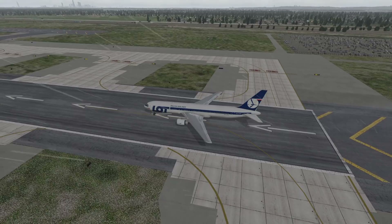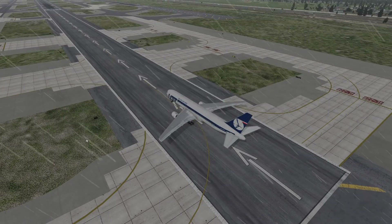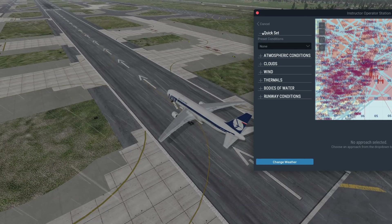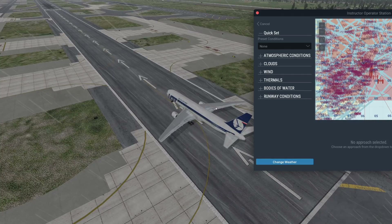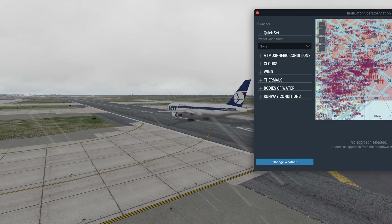Today we're gonna recreate a flight that happened around 8 years ago. Today we're gonna recreate LOT Polish Airlines Flight 16. Basically what happened was the landing gear of the 767 could not be deployed due to a hydraulics issue, and so the plane had to do a belly landing.